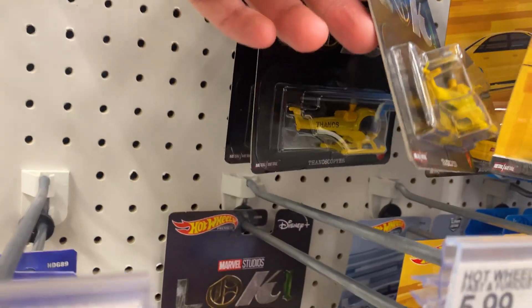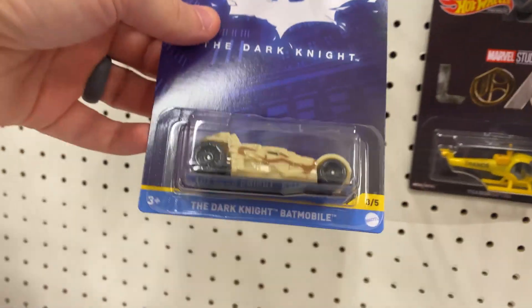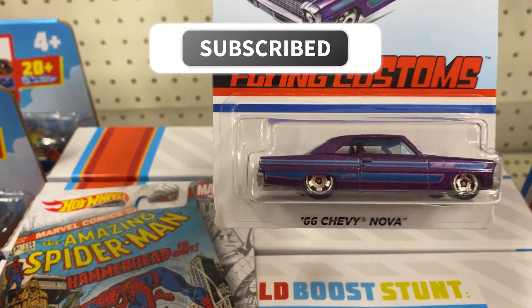There's some Marvel Studios — Thanos Copter. Okay, there you go. One down there, the Dark Knight Batmobile, Batcycle. All right, down here: Amazing Spider-Man, the Spider-Mobile, and the Chevy Nova. That's cool.